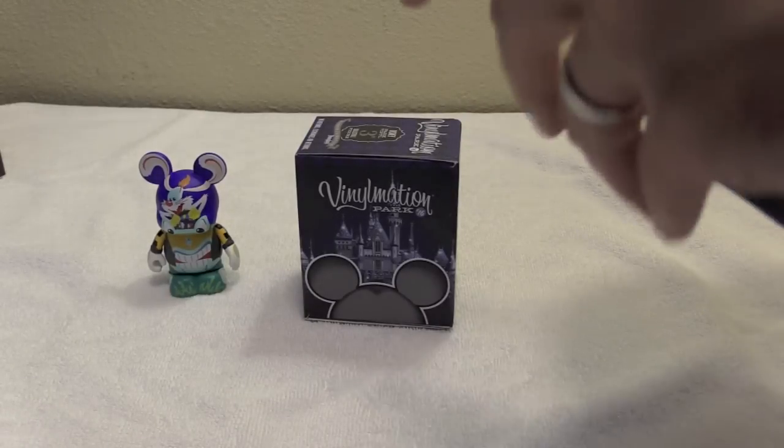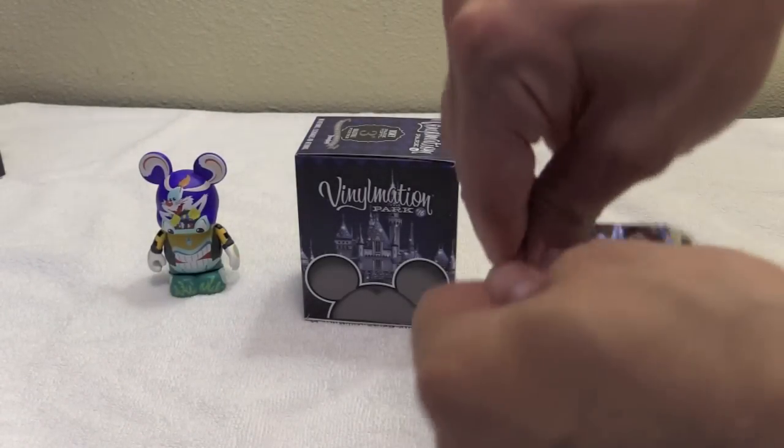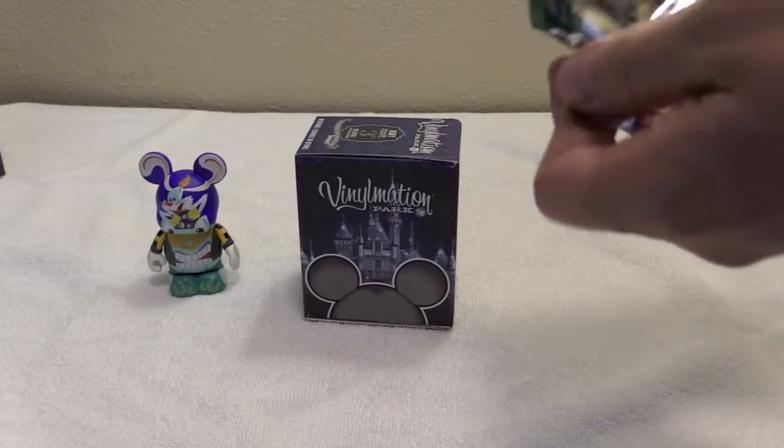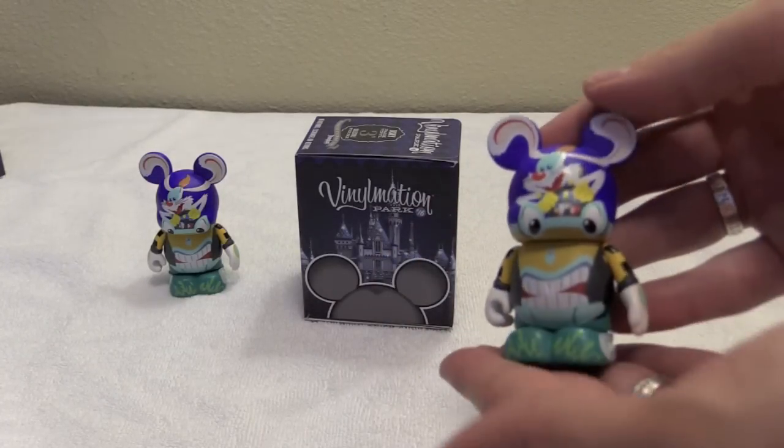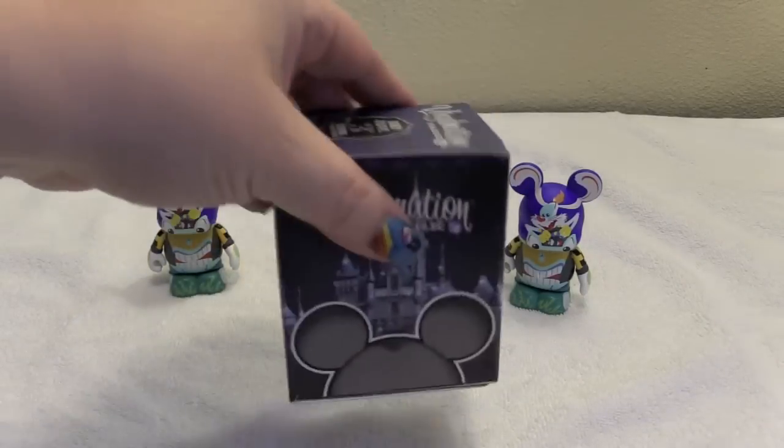So maybe that means I'll get the pirate since you got the one I really wanted. And another Roger Rabbit — a double. See, if we were opening this at the Expo we could have given one of these away. Oh well. Last one.